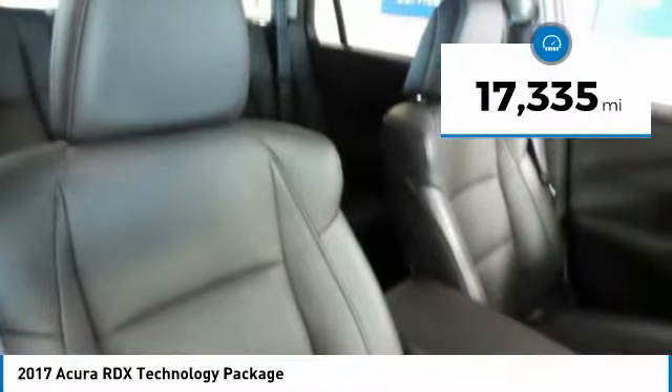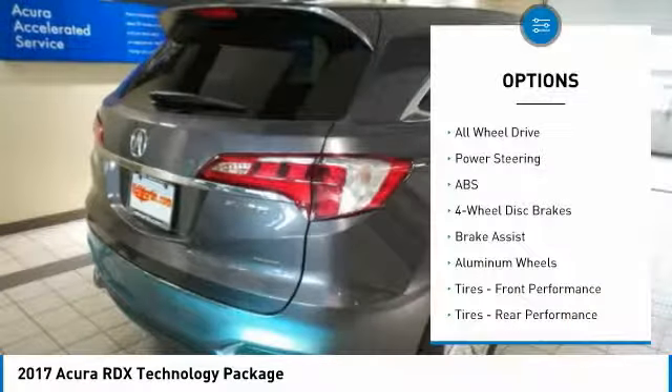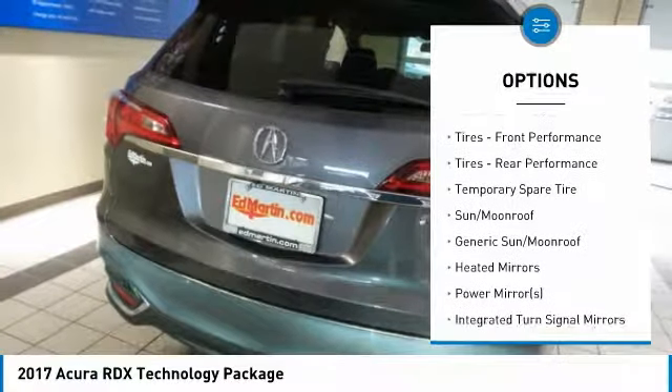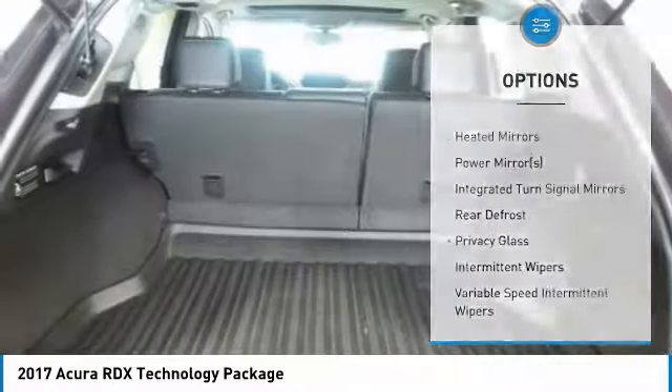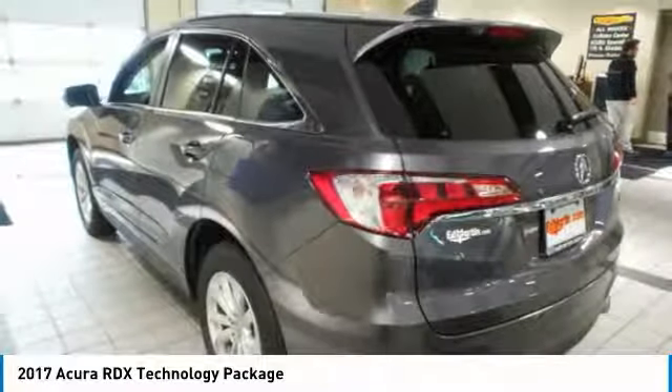This vehicle has less than 20,000 miles. Here are some of this vehicle's great options: power passenger seat, anti-lock braking system, keyless entry, power lift gate, all-wheel drive, audio controls, leather-wrapped steering wheel, Bluetooth, power steering, and adjustable steering wheel.